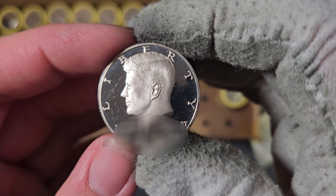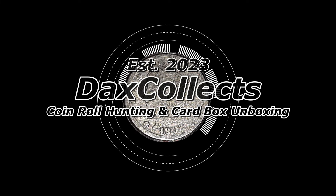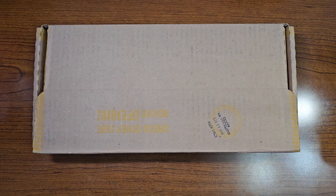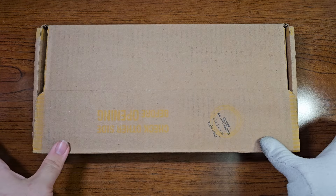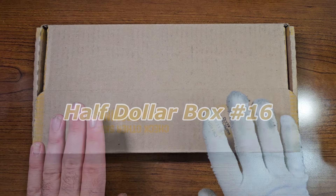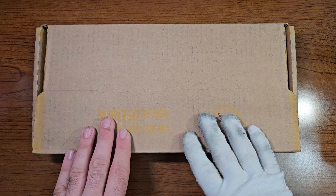Hello, coin enthusiasts out there. It is iDaxCollex, and today we have another half-dollar box hunt for you all. Here's half-dollar box number 16 for the channel. Let's see what we can find inside of these rolls in this box.